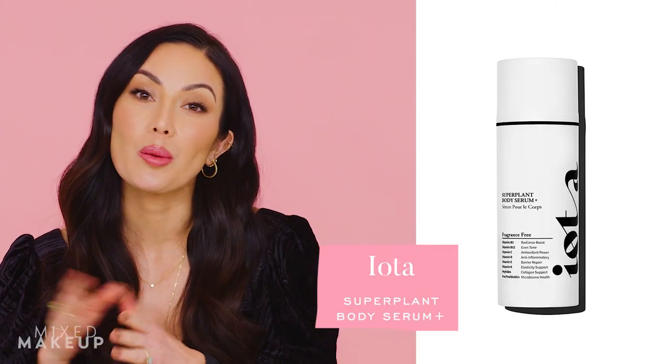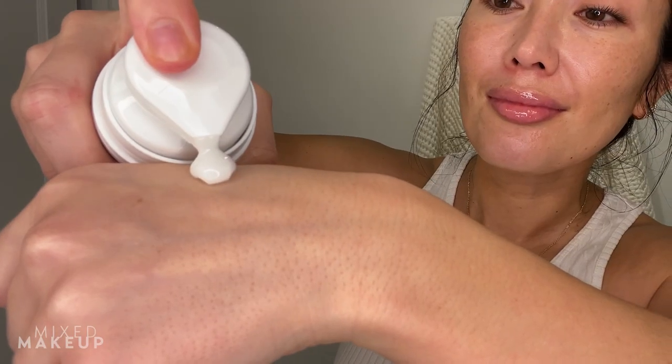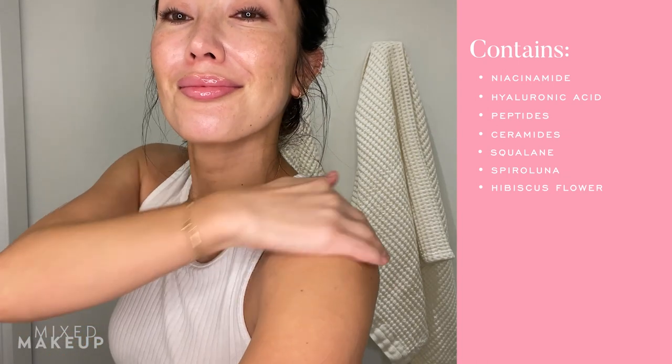I don't think you necessarily need a body serum, but I've been using one from a brand called Iota — the Super Plant Body Serum. It's not just hydrating; it has lots of nutrients, pre- and postbiotics, and 2% niacinamide, which helps balance and hydrate your skin. It has a plush serum texture and is really nice layered under a body butter. I did find it a little sticky on its own, but with continued use my skin feels smoother.